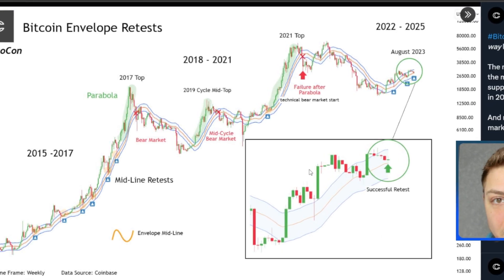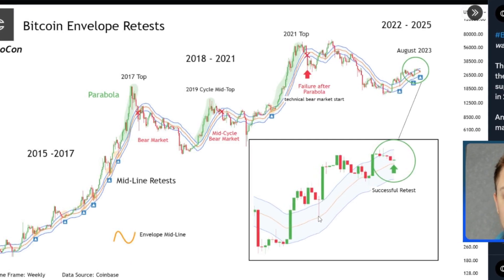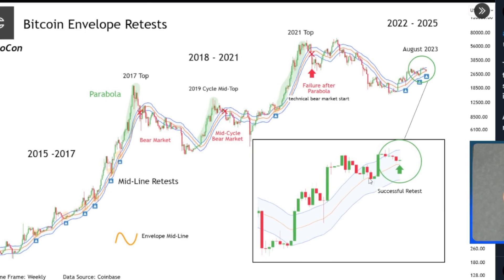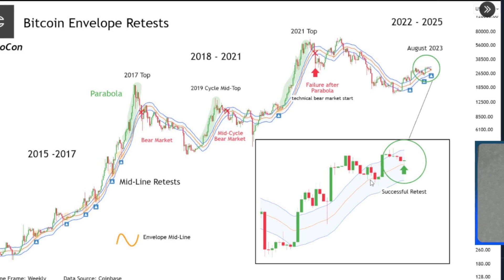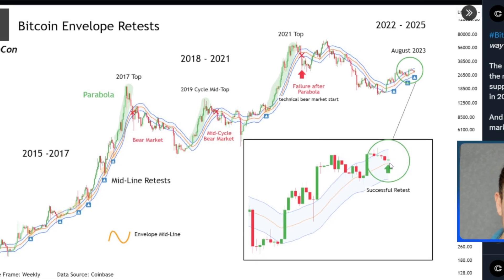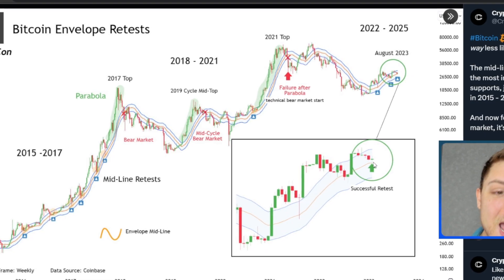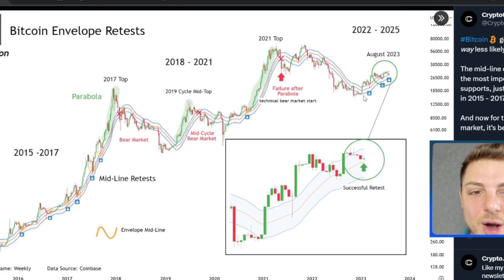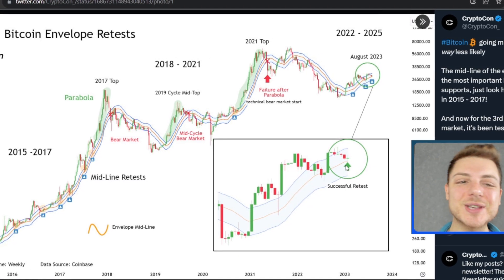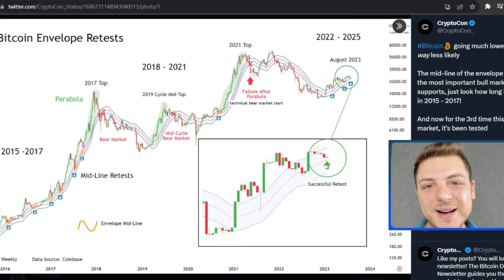We've got a push above this envelope line, then we come back and retest the envelope line, then continue up to the upside. We come back for a bit of a retracement back to this envelope line again, then push up to the upside again. We're currently successfully retesting this envelope midline for another time. The slope of the envelope midline pointing to the upside gives us higher probability of more upside continuation potential in the market.